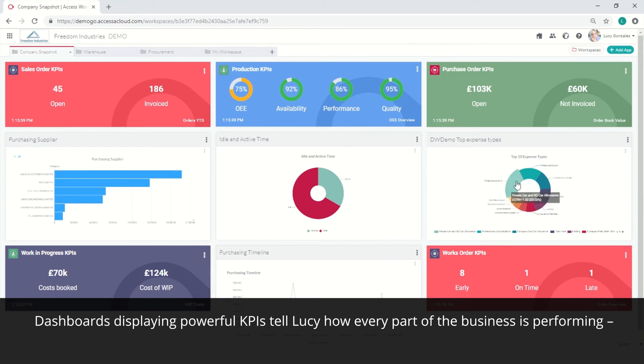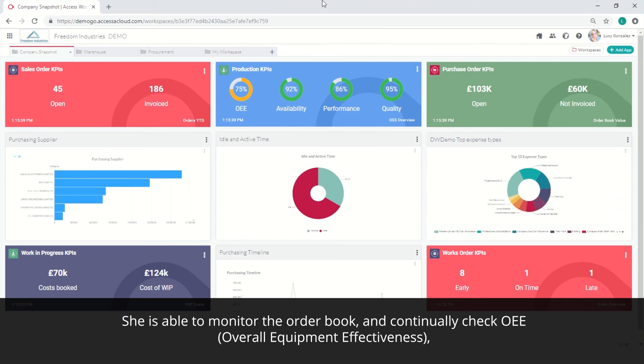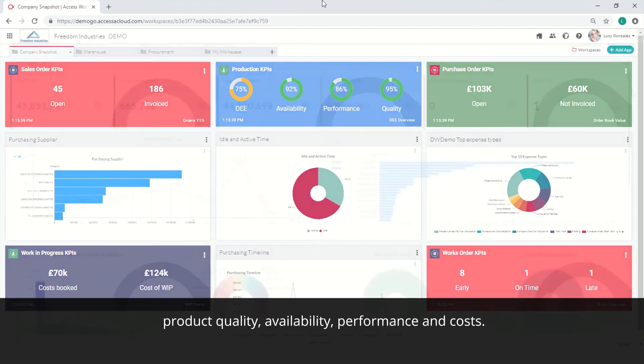Dashboards displaying powerful KPIs tell Lucy how every part of the business is performing from an operational and financial perspective. She's able to monitor the order book and continually check OEE — overall equipment effectiveness — product quality, availability and performance and costs.